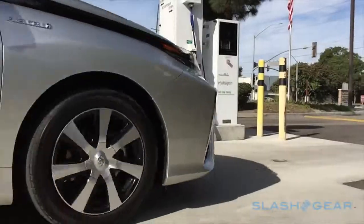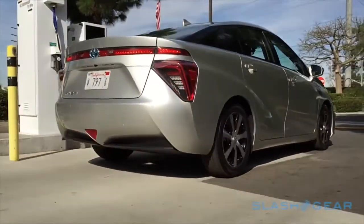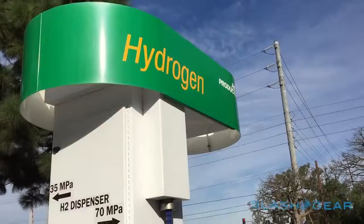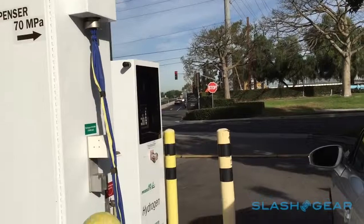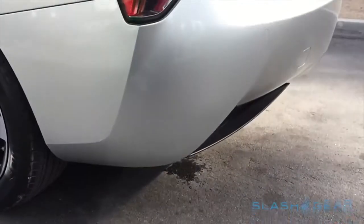Filling up takes around 5 minutes, and initially it'll be free — though unlike Tesla with its supercharger network, Toyota doesn't expect that free fuel to be the case forever. With an optional kit, the Mirai can turn its fuel cell into a temporary generator, capable of keeping the essentials in an average home running for up to a week.